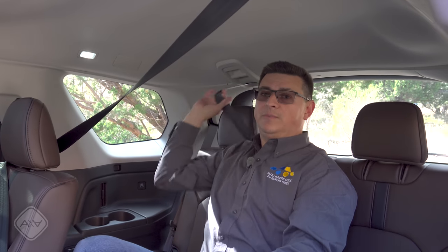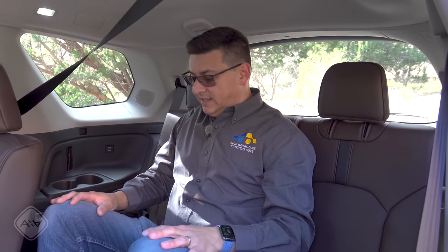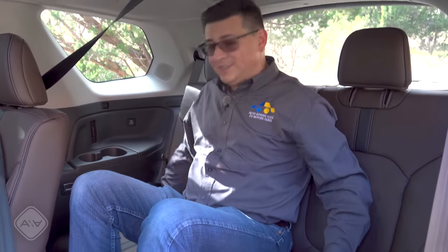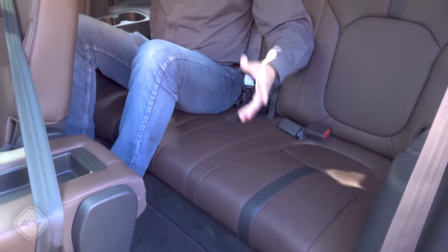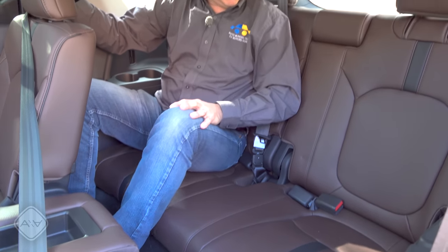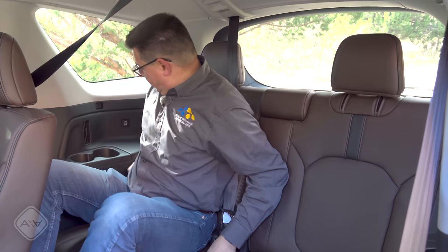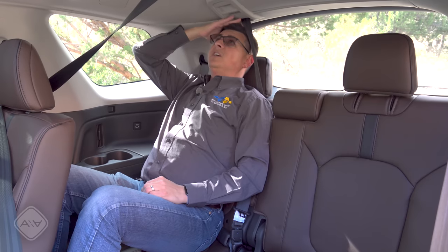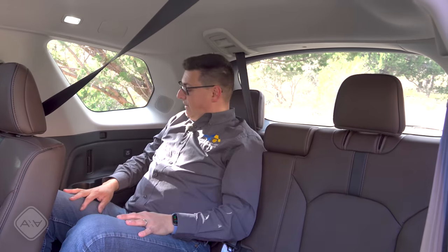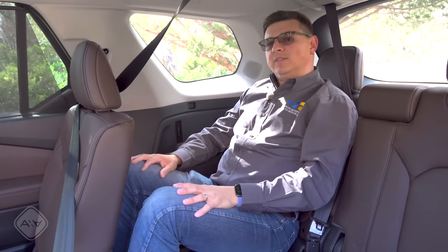All shoulder belts for the center section come out of the ceiling, which is not my preference. There is an additional set of latch anchors on the passenger side in the third row. As far as width, you really couldn't put three adults back here, but as far as height, you could put two comfortably. The third row seats also have a bit of recline to them. There are air vents, cup holders, and the seat, although on the low side, is not quite as slammed to the floor as some.